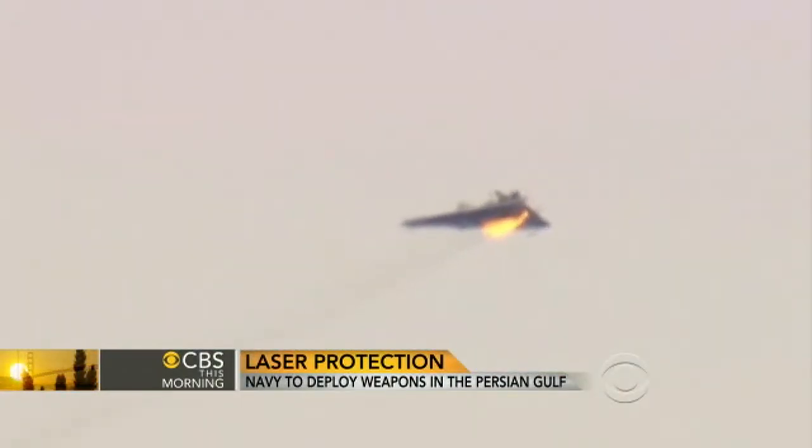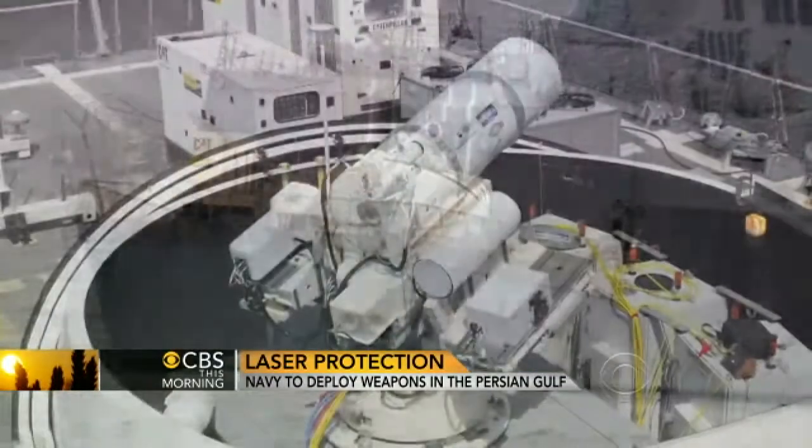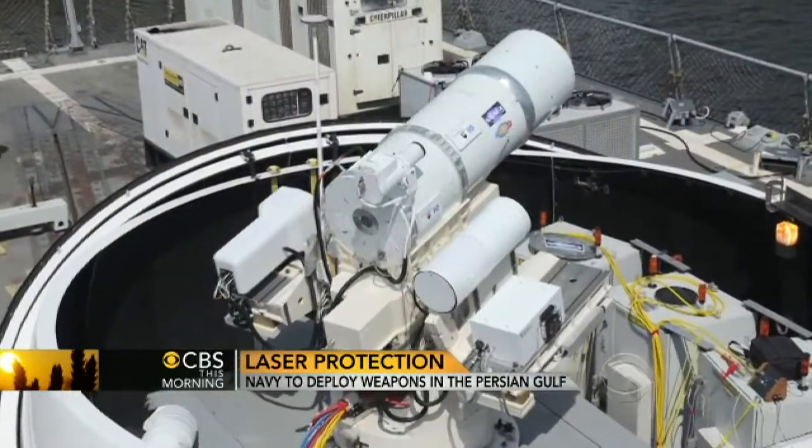But it will be the first laser weapon ever deployed by the U.S. military. The laser is due to arrive in the Persian Gulf next year, and when it does, the Navy will warn the Iranians it is prepared to use it against them.